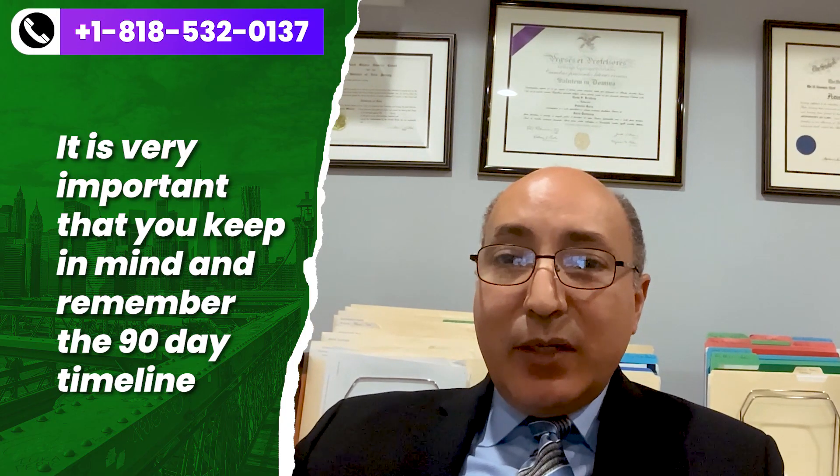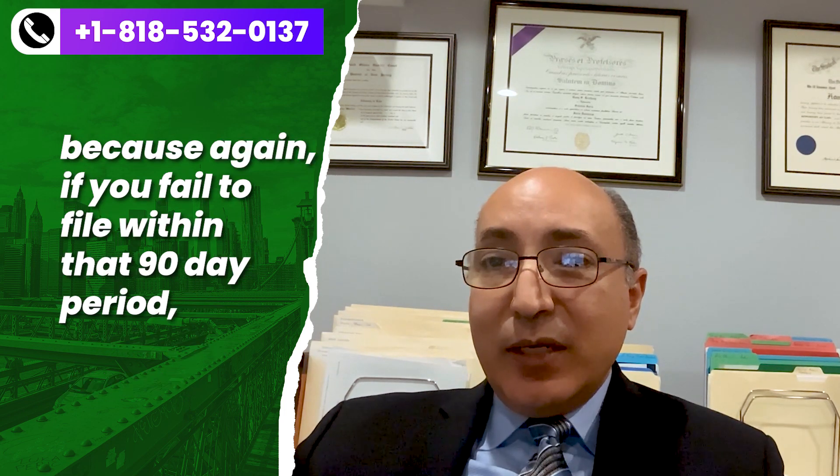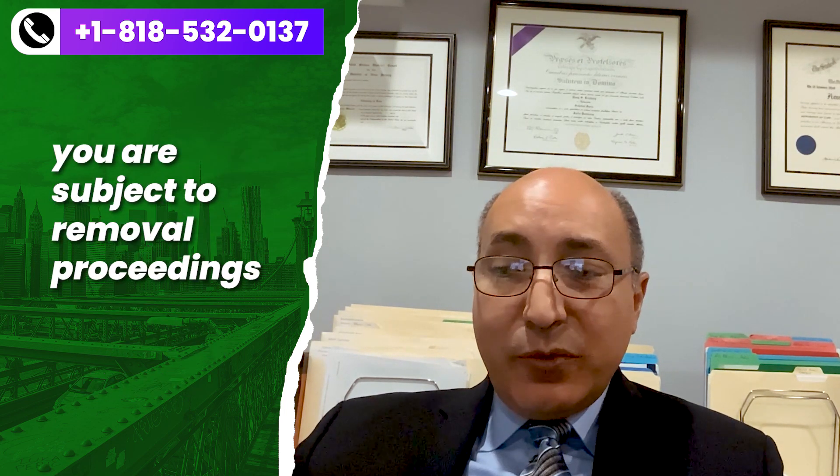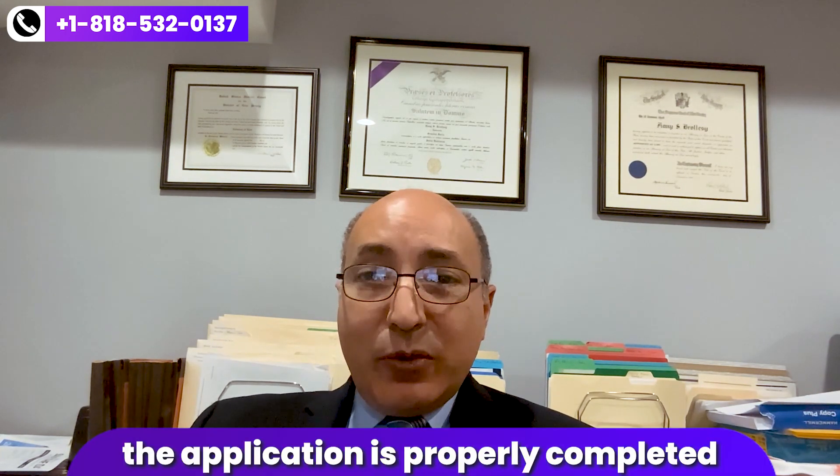It's very important that you keep in mind the 90-day timeline because if you fail to file within that 90-day period, you are subject to removal proceedings. If the I-751 application is ultimately denied, you will also be placed in removal proceedings. So it's important that you consult with an immigration attorney to make sure that the application is properly completed, all the supporting documentation is there, and that it's timely filed so you don't put yourself in jeopardy of potentially having the application denied and being placed in removal proceedings where you would be deported from the United States. Thank you and have a good day.